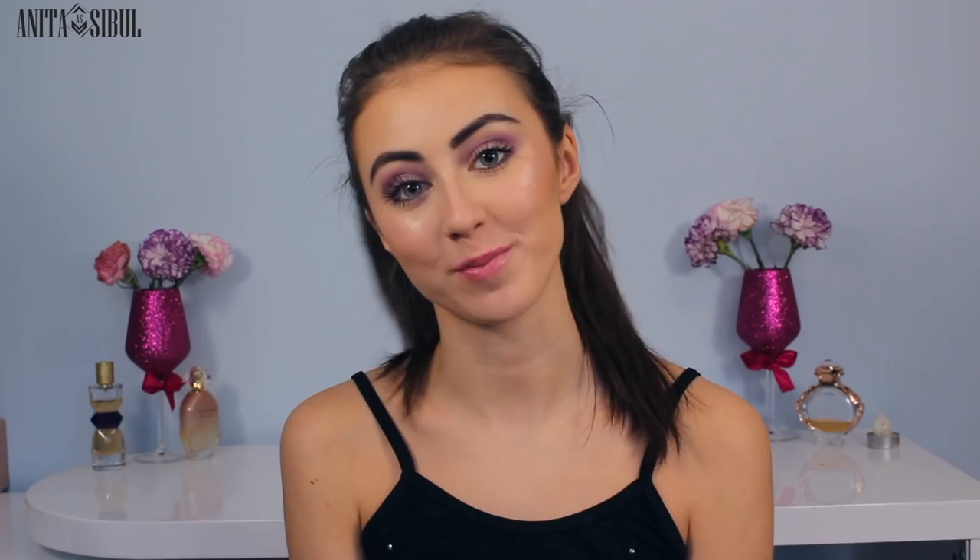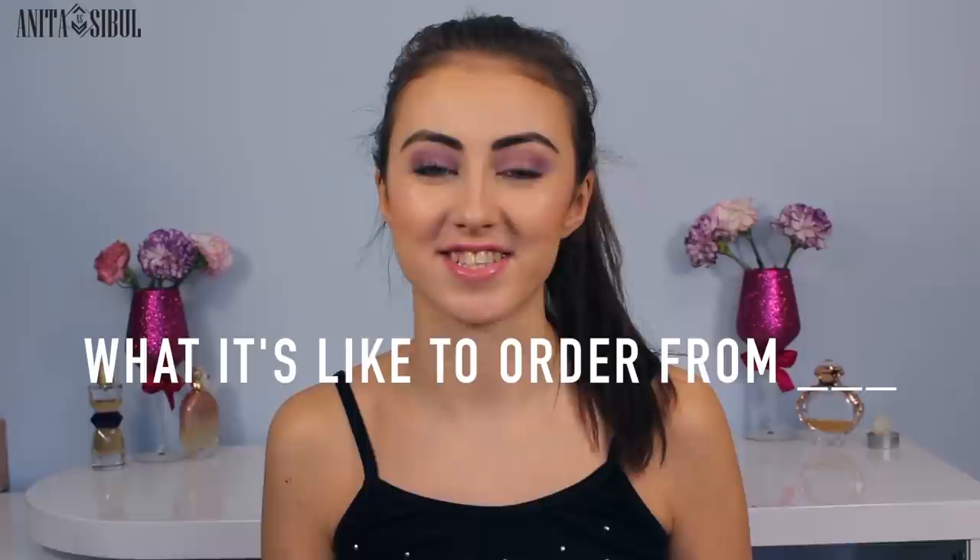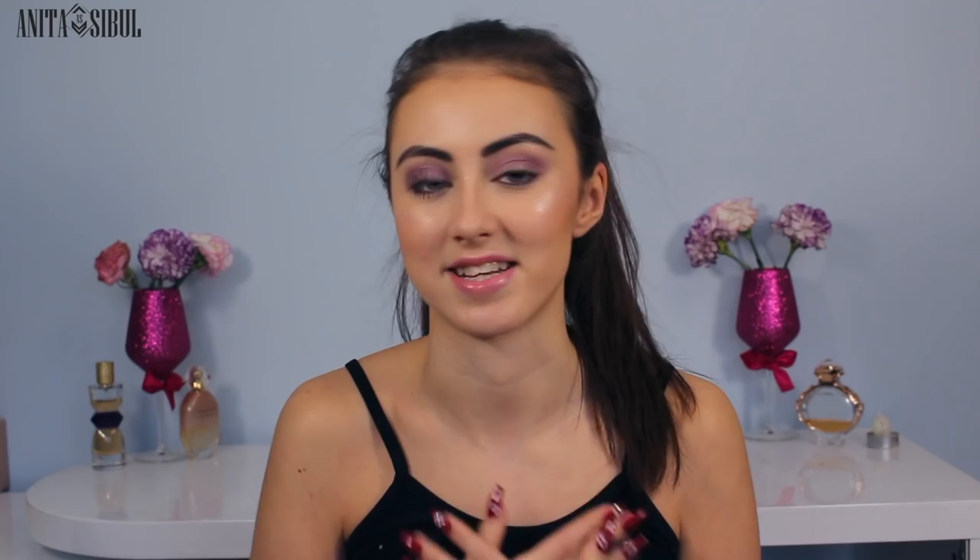The last topic is customer service, and I didn't really need to use the customer service, so that's all I have to say about that. That's everything about ordering makeup from photopoint.ee. The biggest takeaway is that now I know a tech company can sell makeup so well. A lot of the products are already on sale there, which gives me a really good feeling about ordering from them. Let me know by clicking the info button — do you like this series, 'What It's Like to Order From'? I'm really excited to keep doing these videos since I order online anyway, and it's a pleasure to share my experience with you.